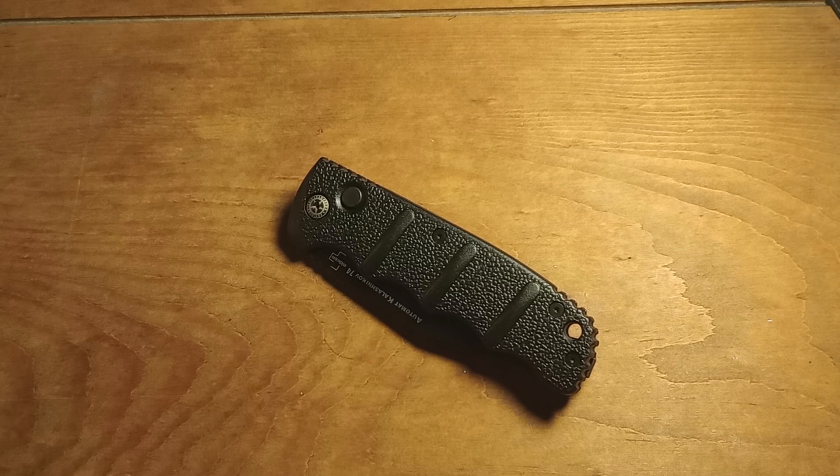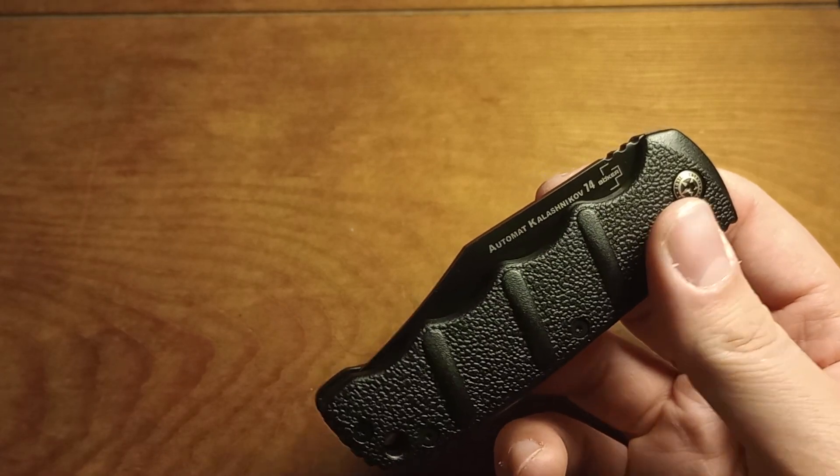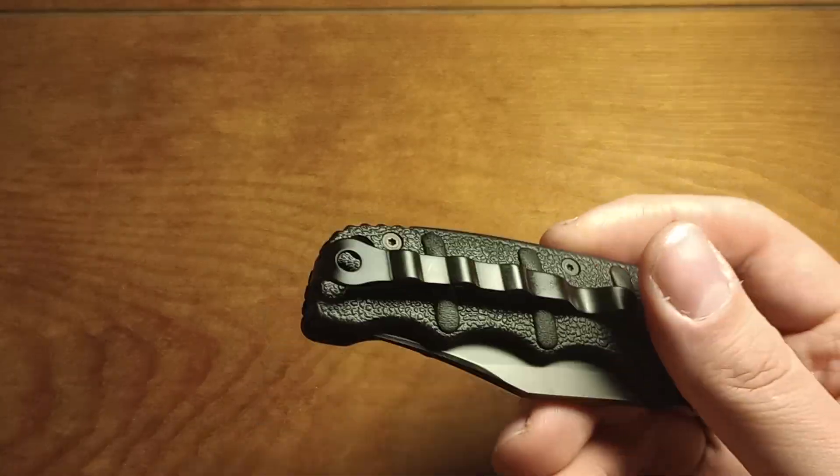Recently, around end of October, we got the announcement that in January of 2023, automatic knives are going to become legal to carry in Pennsylvania. They've been legal to own — you're just not supposed to carry them. I do have one other automatic knife, the Desert Warrior Boker Kalashnikov. Sticking with that theme, I got another Boker Kalashnikov — this one is the Kalashnikov 74, the all blacked-out version.